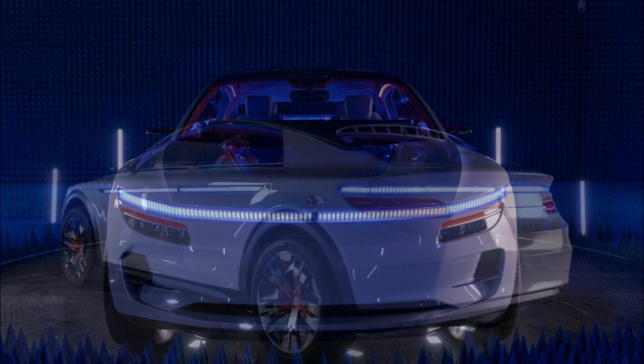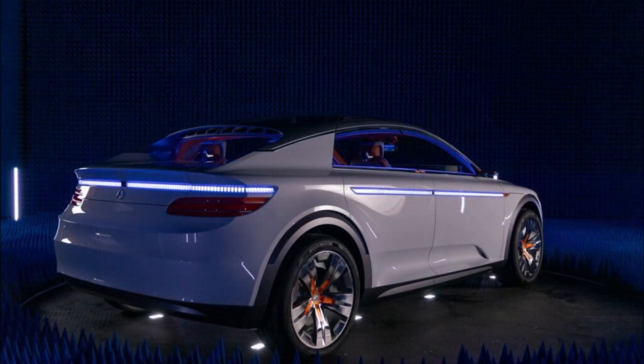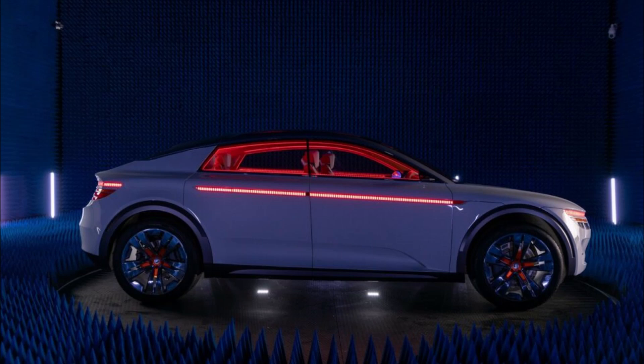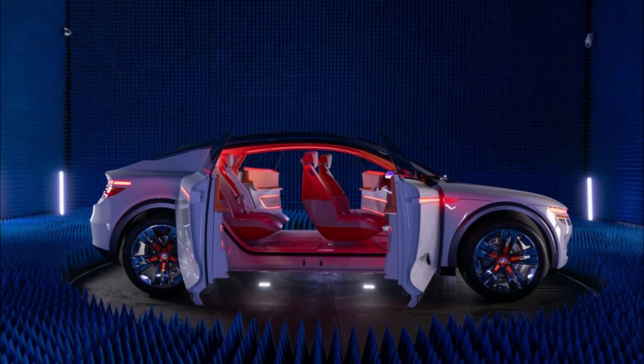What do you guys think about the Qualcomm Snapdragon Digital Chassis? Let me know down in the comments below. If you enjoyed the video, make sure you give it a big thumbs up — it'll help get it up in the rankings so more people can see it and we can have a bigger discussion on this massive 55-inch virtual cockpit and digital chassis in the new Qualcomm Snapdragon.